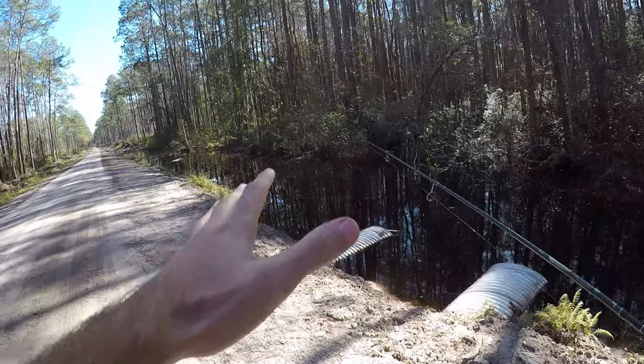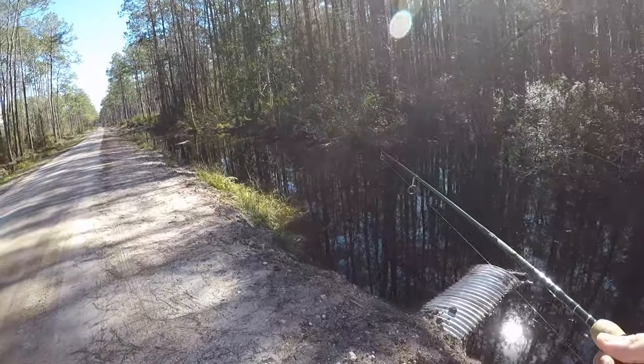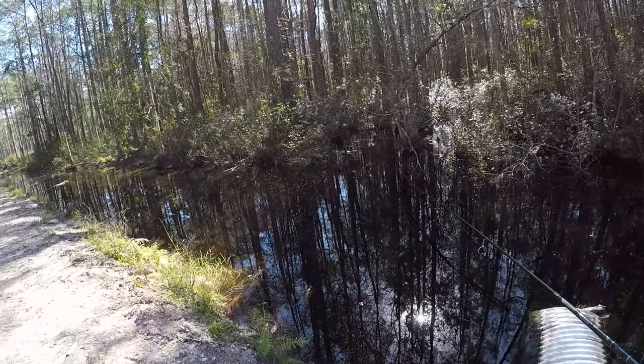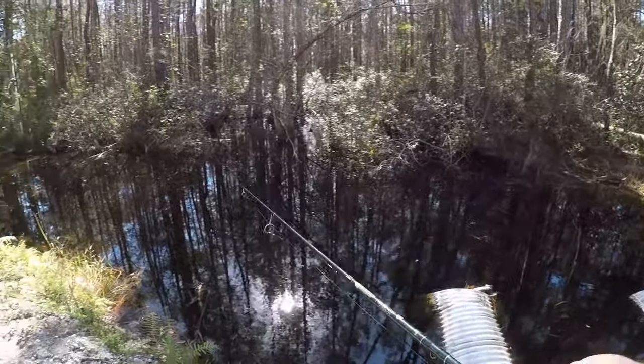This is not spot number two — this is spot number five or six. I spent all morning driving all over the place, fished a couple different creeks and ponds and whatnot, and got nothing so far. I was just kind of driving through and found this little roadside ditch. Let's fish here for a little bit.